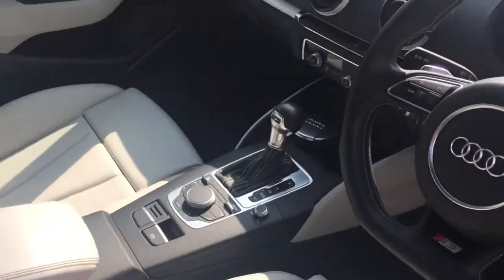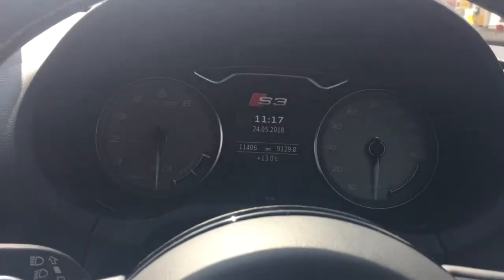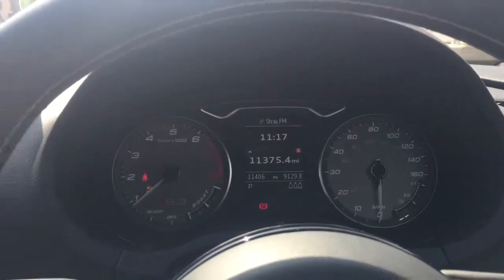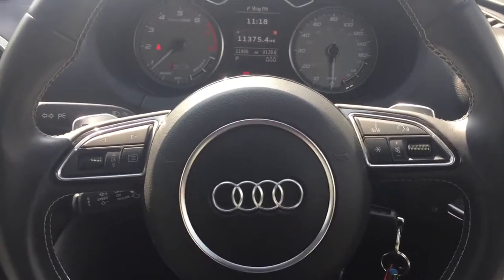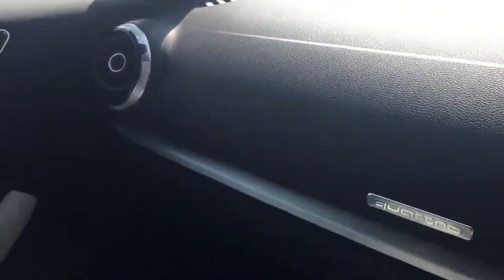Obviously you've got your S-tronic gearbox, which is Audi's new automatic. Get in the car and start her up. So the car's got 11,406 miles. Expect no warning lights on the dash. It's got the Audi multifunctional steering wheel, different driving modes, heated seats, four-wheel drive, and the upgraded sound system.